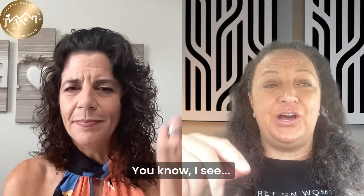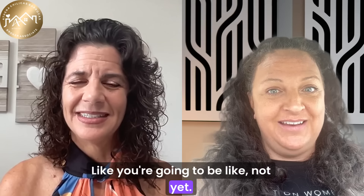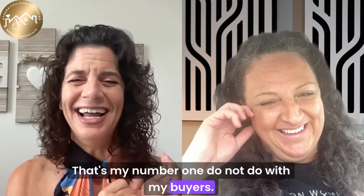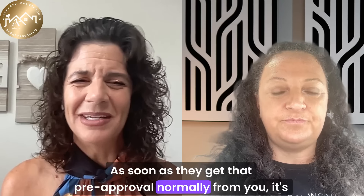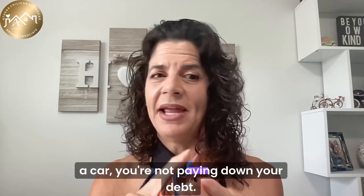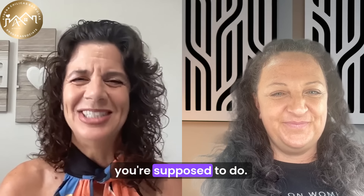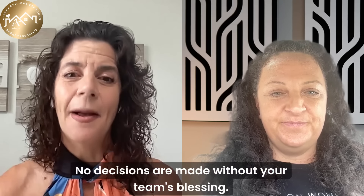Even little stuff — like if you're thinking of going to buy a new couch, I'm going to say not yet. That's my number one 'do not do.' As soon as buyers get their pre-approval, the first thing I say is: you're not buying furniture, you're not buying a car, you're not paying down your debt. You are doing nothing but sitting there every day doing exactly what you're supposed to do. No decisions are made without your team's blessing.